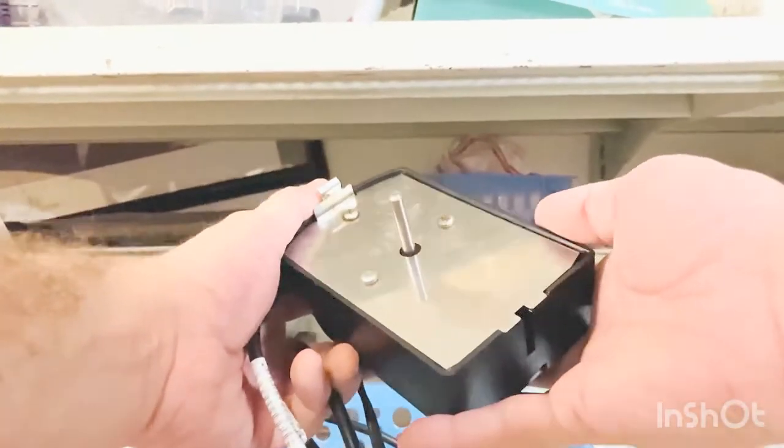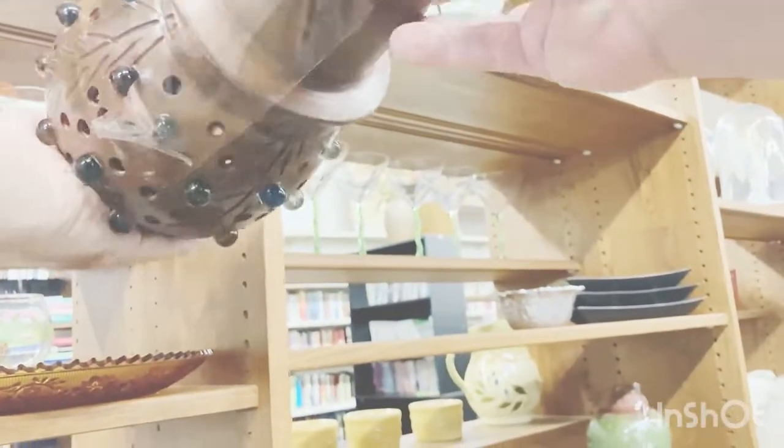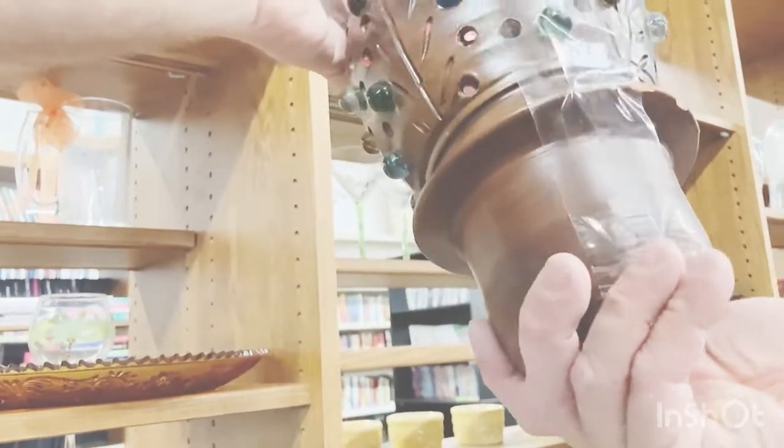I found a really cool little candle holder, but it was damaged — chips on the other side. Things like that aren't worth picking up. Nobody wants to buy a damaged candle holder.